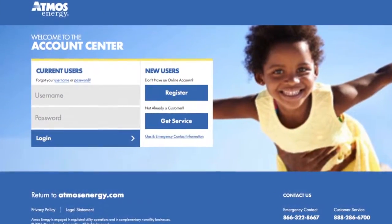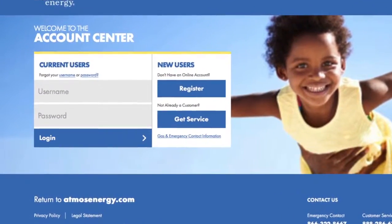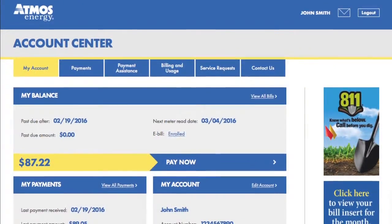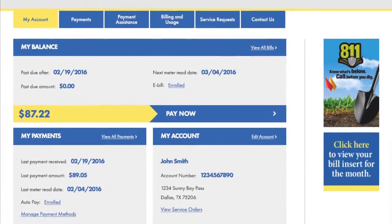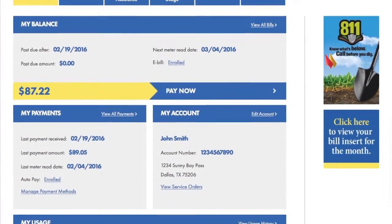With exceptional customer service in mind, we have redesigned our account center to give you control and convenience when accessing your natural gas account. It also features various payment options in a mobile-friendly environment.